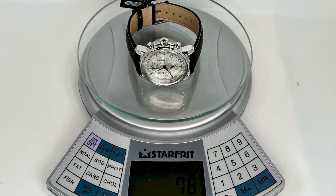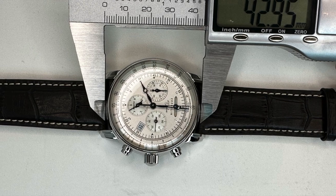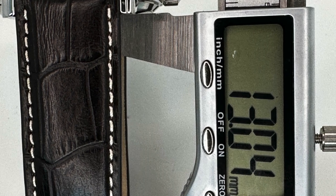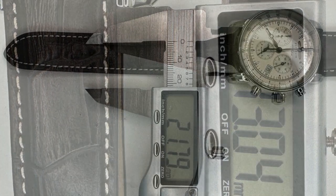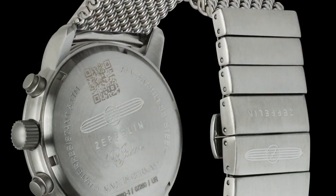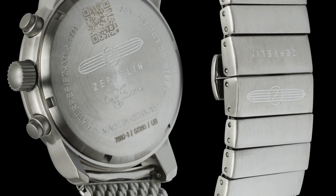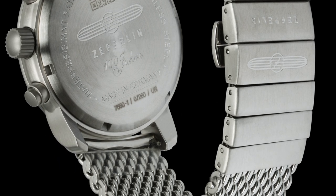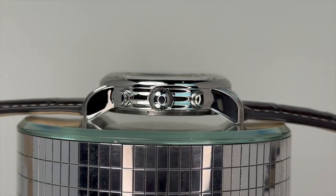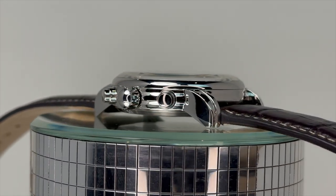At just 76 grams, the 7680-1 has a polished stainless steel case measuring 42 by 13 millimeters when including the glass. The modern accents are highlighted by a 22 millimeter lug spacing. The screw-down case back is also constructed from stainless steel and is engraved with the Zeppelin logo, collection name, model number, and Pointeck QR code. Water resistance is rated at 50 meters, though it's worth noting that the chrono pushers and crown are not screwed down.